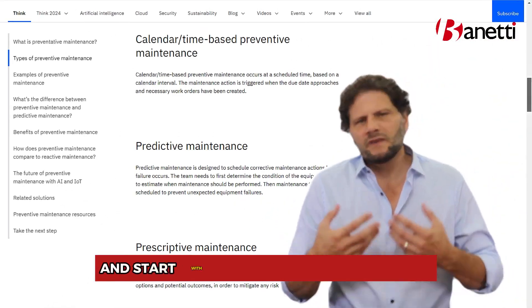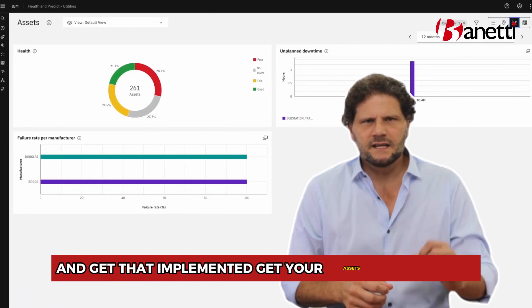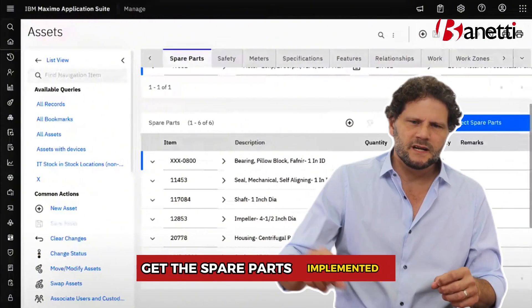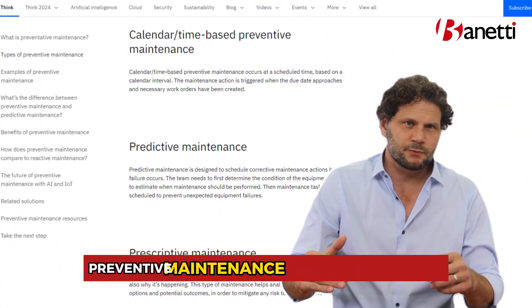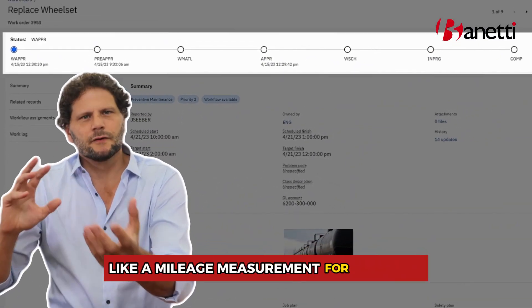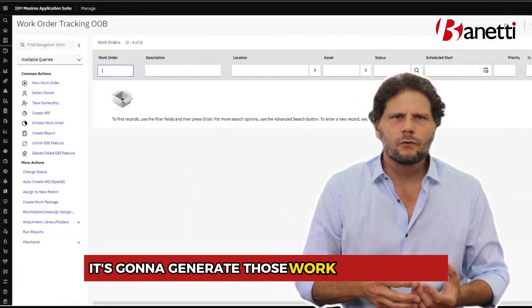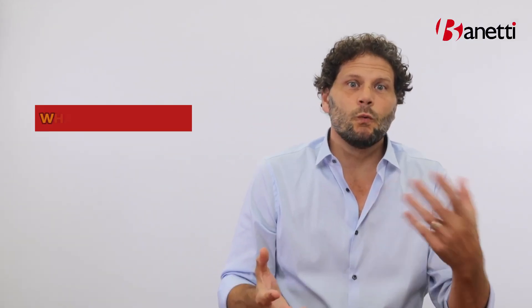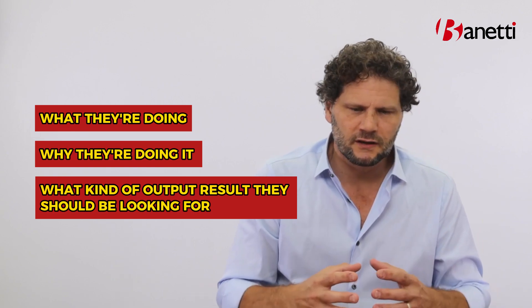Maximo gives you the opportunity to start easy — start with that time-based PM program, get your assets implemented, get the spare parts implemented, get your job plans implemented, and then get the time-based preventive maintenance program implemented. Frequency-based too, if it's something like a mileage measurement for a vehicle. Maximo will manage that for you, generate work orders timely, and make sure your techs know what they're doing, why they're doing it, and what output result they should be looking for.